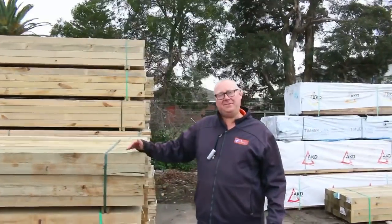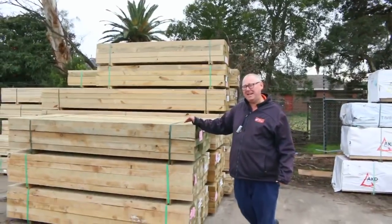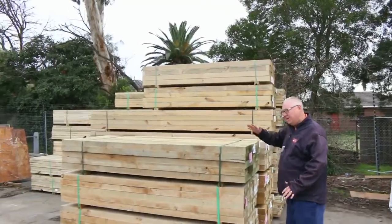G'day, Michael from Fowls here once again for the Tuesday afternoon preview for tomorrow's auction, Wednesday the 20th of July 2016. Another massive auction for you this week — let's go have a look and see what we've got.